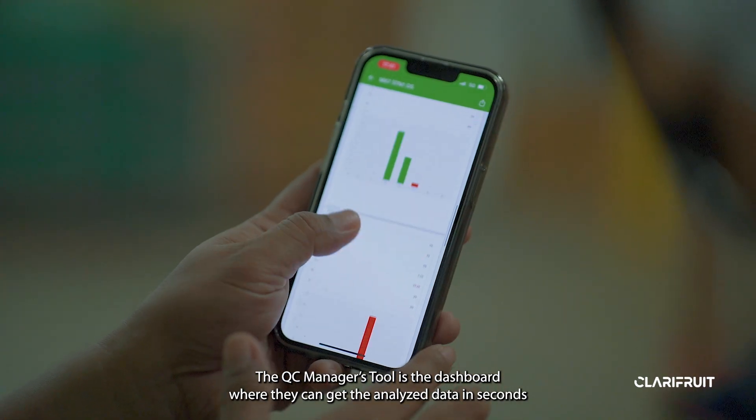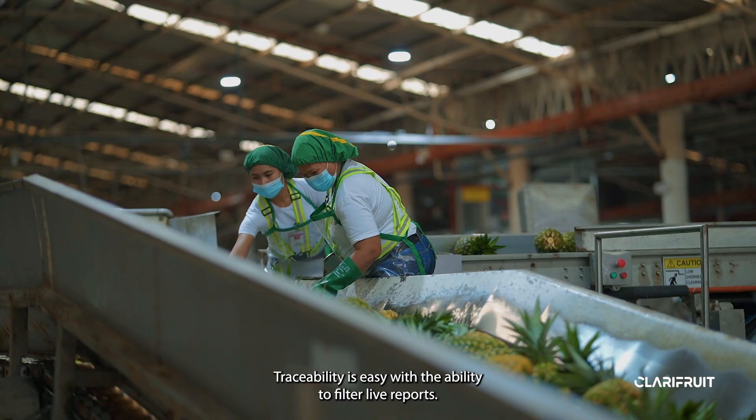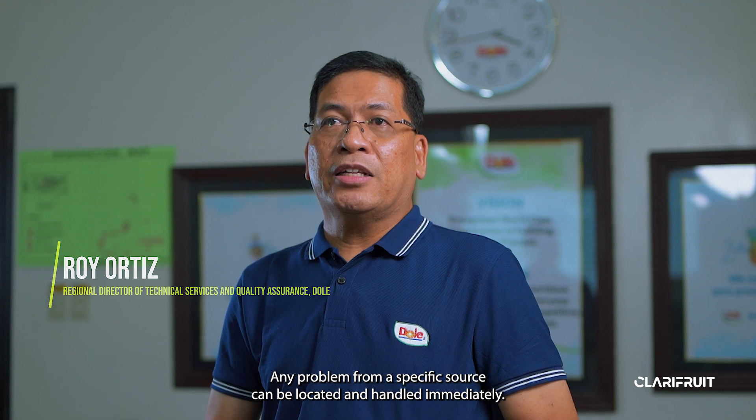The QC manager's tool is the dashboard where they can get the analyzed data in seconds and easily control the fruit traffic. Traceability is easy with the ability to filter live reports. Any problem from a specific source can be located and handled immediately.